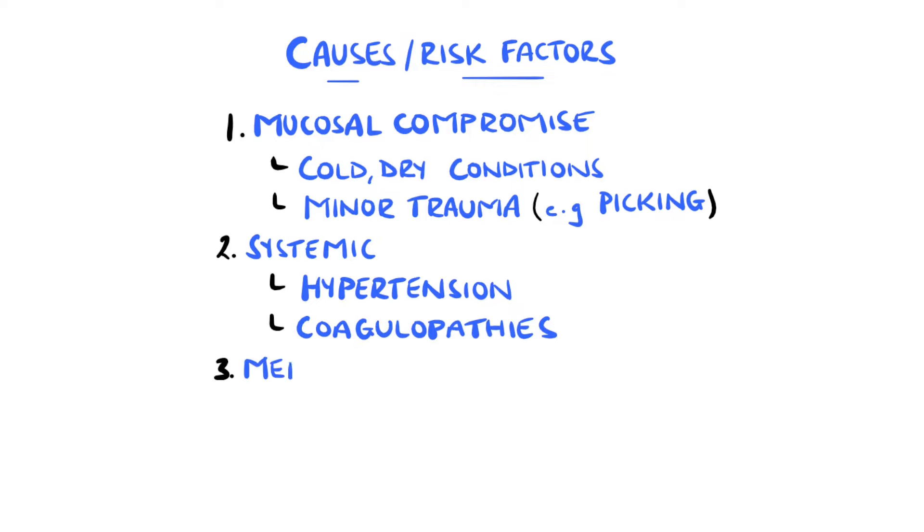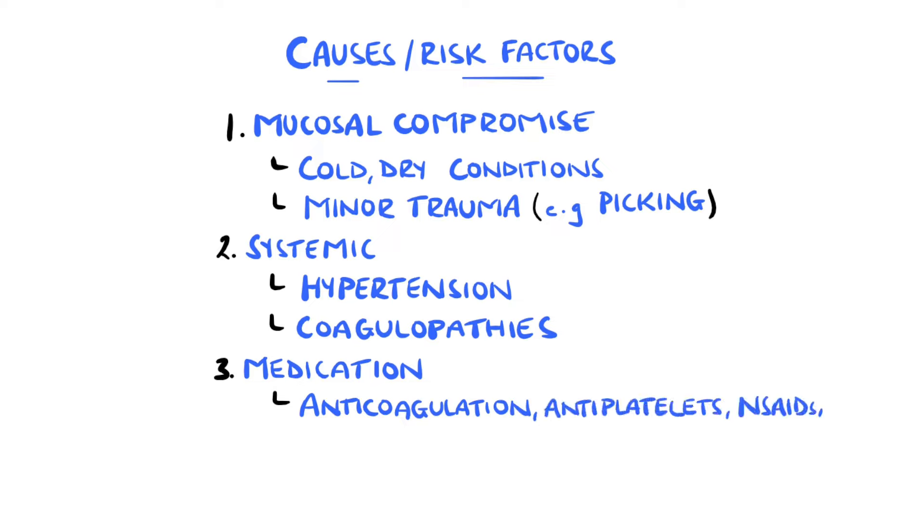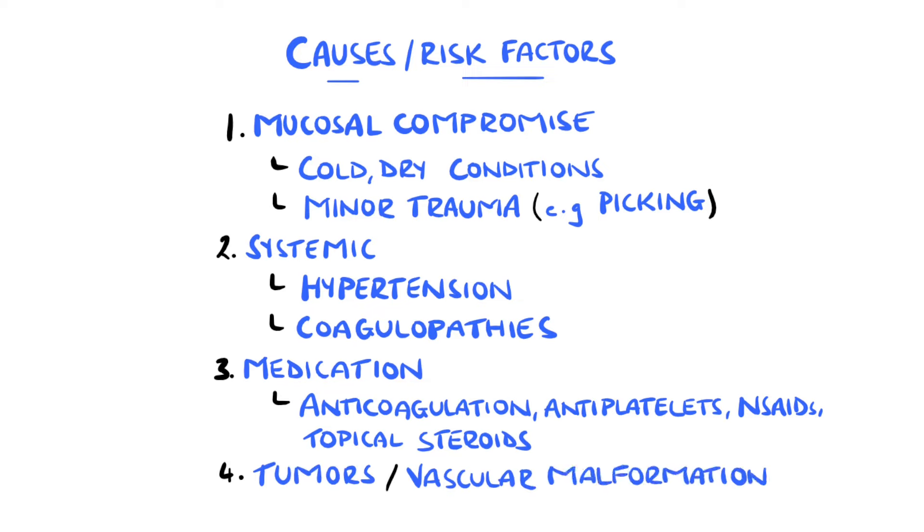Medications also contribute to the risk — anticoagulants in particular, but also antiplatelets, non-steroidal anti-inflammatory drugs, and topical steroids, as well as illicit drugs like cocaine. In rare cases, tumours and vascular malformations can also be the cause, such as in hereditary hemorrhagic telangiectasia.